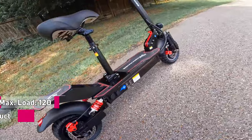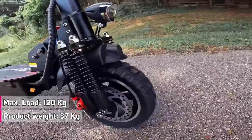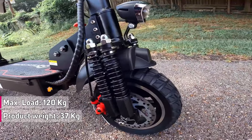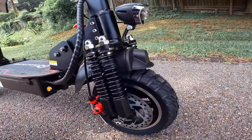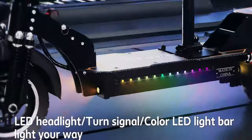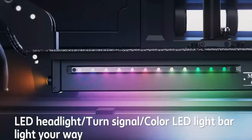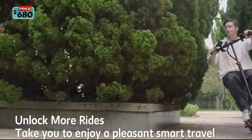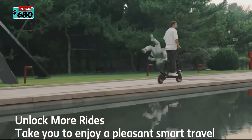The included seat is a major win, especially for adults with daily tasks or people who need to sit down often. The LED headlights, turn signals, and colorful LED strips of the Evercross H7 illuminate the road and ensure safe riding. The Evercross H7 is priced at $680.